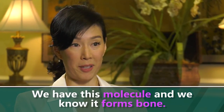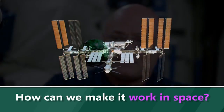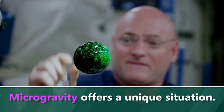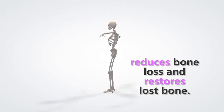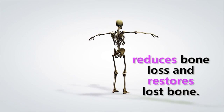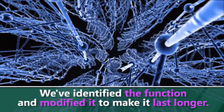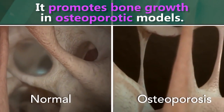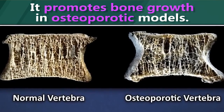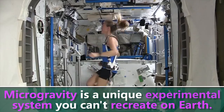Now that we have this molecule, we know it forms bone. The thing is, how can we make it work in space? Microgravity really offers a unique situation. What we hope to learn is that this molecule can help reduce bone loss and maybe restore lost bone. We've been doing a lot of testing on Earth now to perfect everything. We've identified the function, modified it to make it last longer, and we've shown that it very significantly promotes bone growth in osteoporotic models. So it really offers a unique experimental system you can't recreate on Earth.